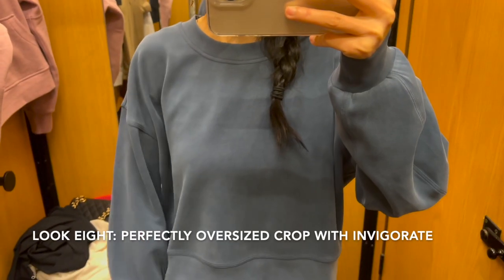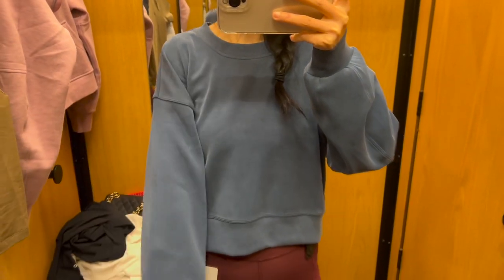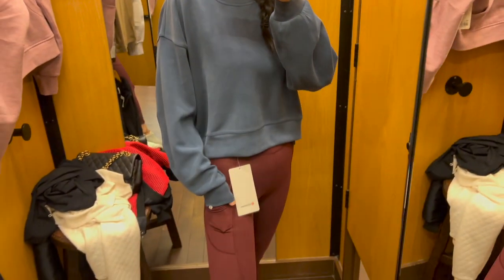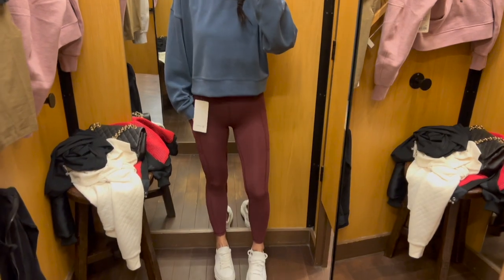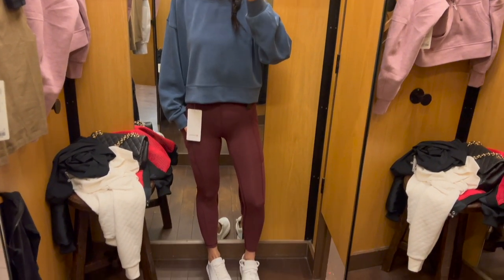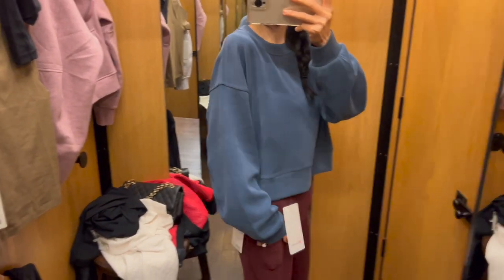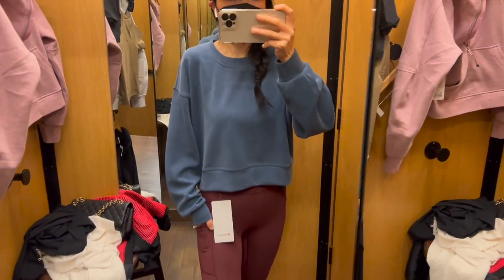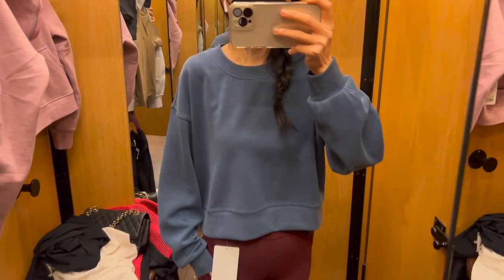This one is the perfectly oversized crop crew neck sweatshirt in size 4. You can totally toss it on after your workout for a relaxed fit. The material feels so soft and the fabric feels smooth and drapey next to your skin. I really love the oversized look, and it's machine washable as well. The leggings are the same invigorate high-rise from the previous look in size 0.